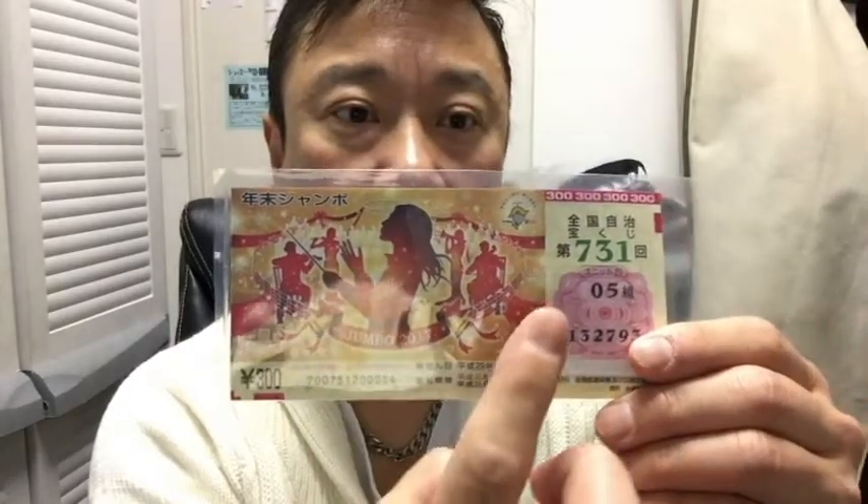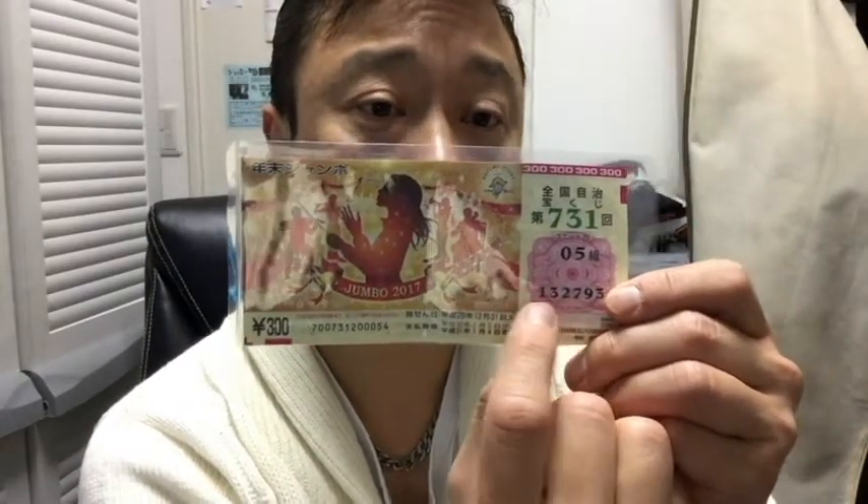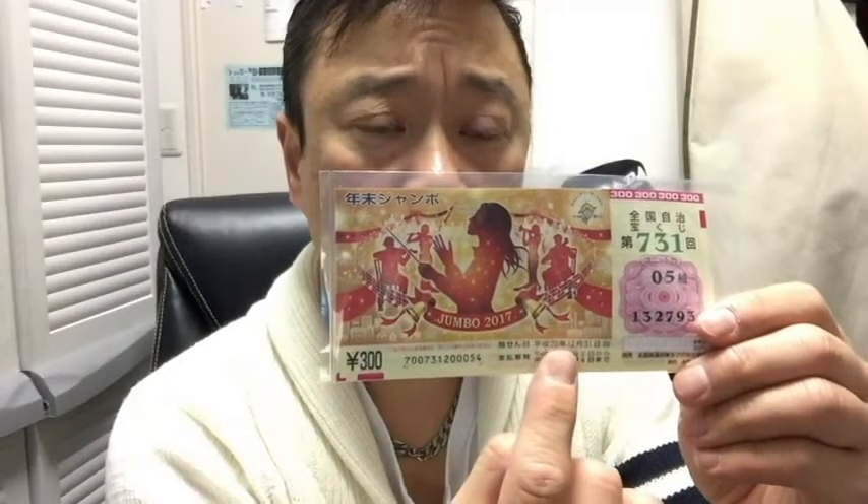Take a look at my ticket. Each ticket costs 300 yen. This is drawing number 731. This is the group number, and these are my numbers — I need to match these numbers accordingly. Here it says December 31st; they are going to hold the drawing on December 31st.